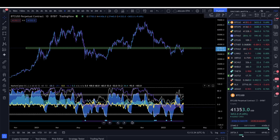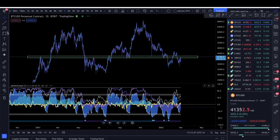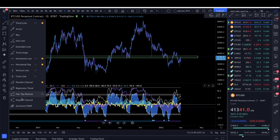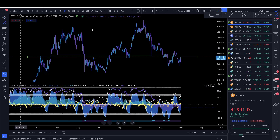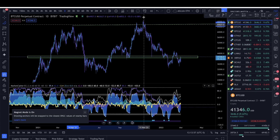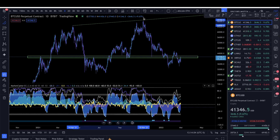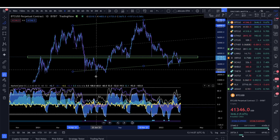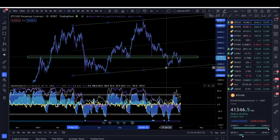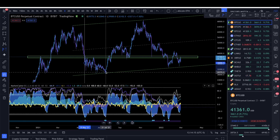Bitcoin is coming to a crucial area of support and resistance — right now it is resistance. Looking at the macro market, Bitcoin found support down at about 32.9k. If we take a channel from the top and drag it down to the bottom, we can see that Bitcoin bounced perfectly off that channel. It also bounced off the highest volume node traded all summer.